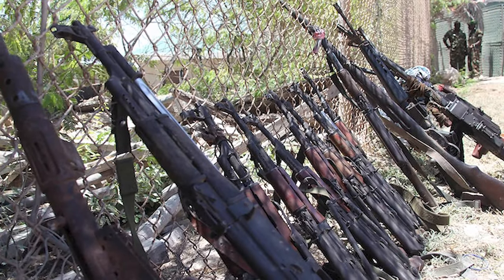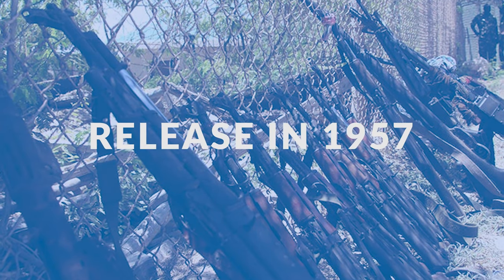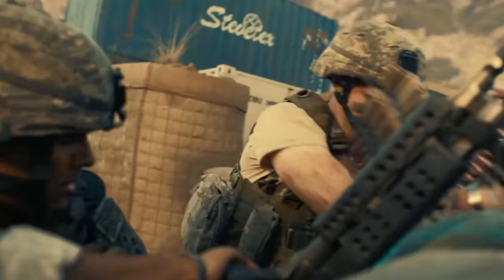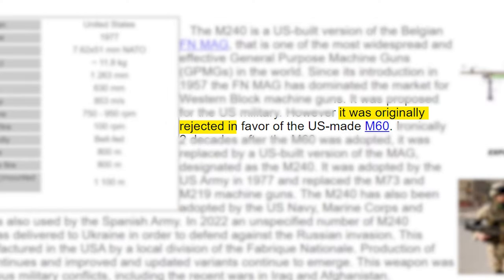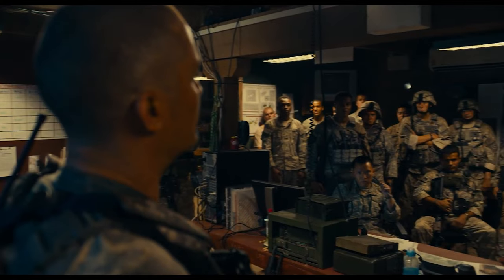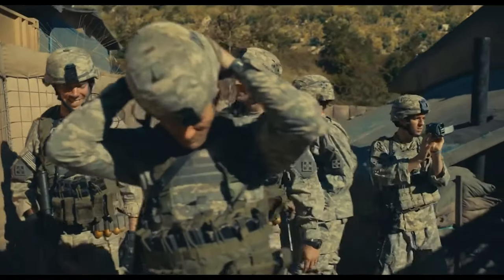Despite sharing DNA with the venerable BAR, the FN MAG has dominated the Western bloc machine gun markets since its release in 1957. Ironically, two decades ago this weapon was first rejected in favor of the US-made M60. The M60 was later replaced by the M240, a US-built variant of the FN MAG.